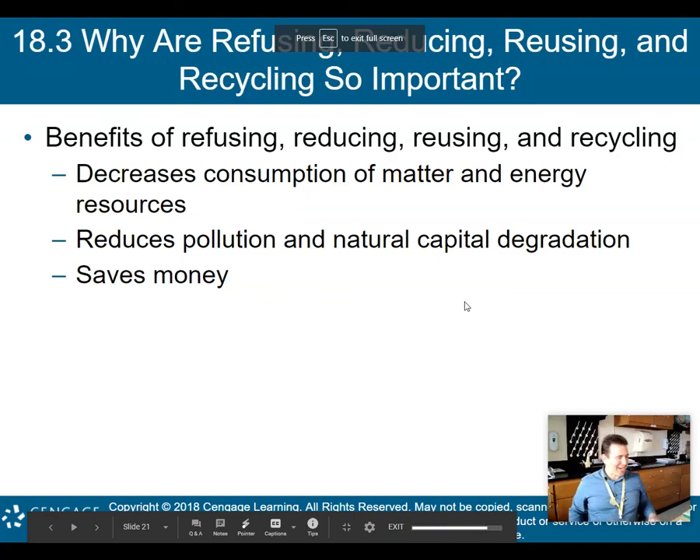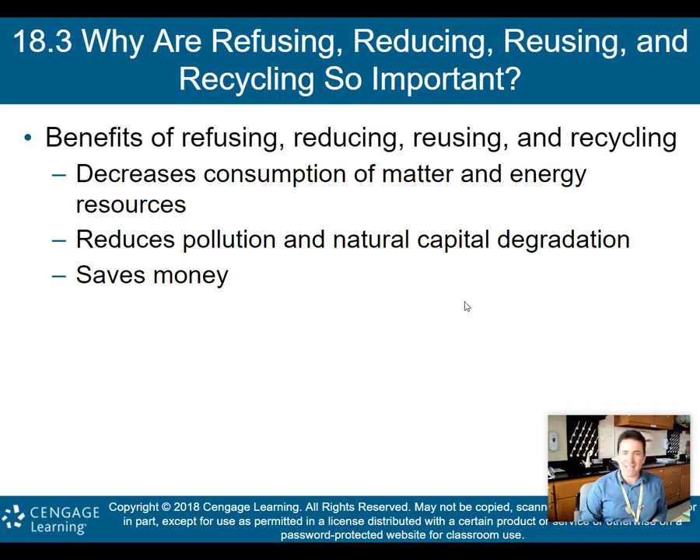Hey there, AP Environmental Science class. Welcome back to part two of my lecture on Chapter 18, Solid and Hazardous Waste. We're going to move into and begin to really talk about those four R's that we spoke about in the previous part: refusing, reducing, reusing, and recycling.